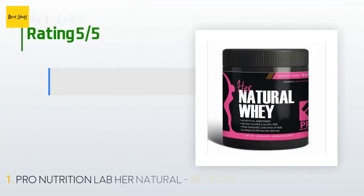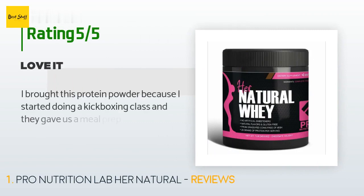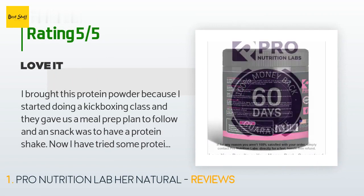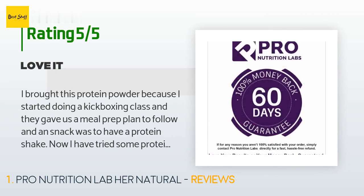983 customers have reviewed this product and the average rating is 4.4 stars. A customer said: I bought this protein powder because I started doing a kickboxing class and they gave us a meal prep plan to follow, and the snack was to have a protein shake.